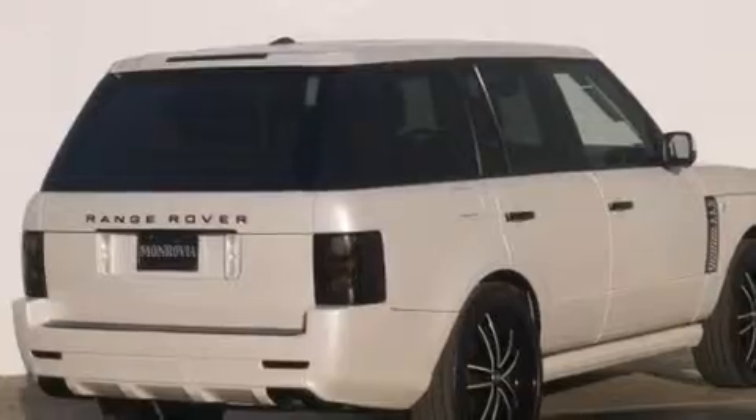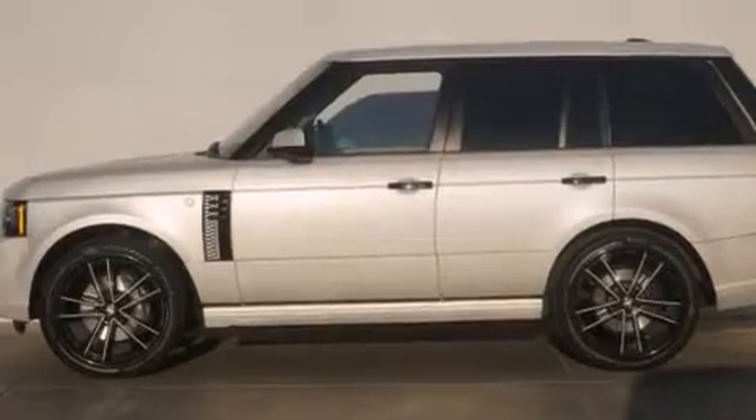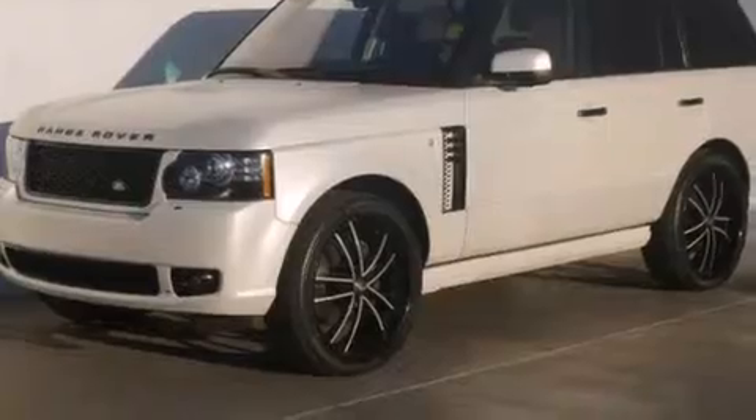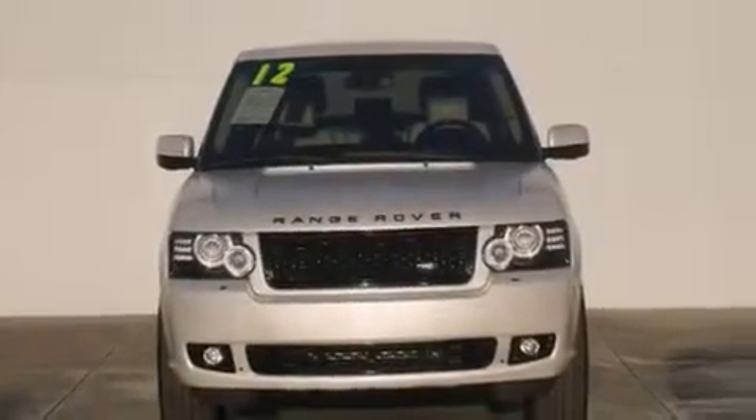Features include a heated steering wheel, high-intensity headlights, an auto-dimming rear-view mirror, a leather-wrapped shift knob, side impact airbags, steering wheel memory settings, second-row heated seats, a split-folding rear seat, and this vehicle has less than 12,000 miles.